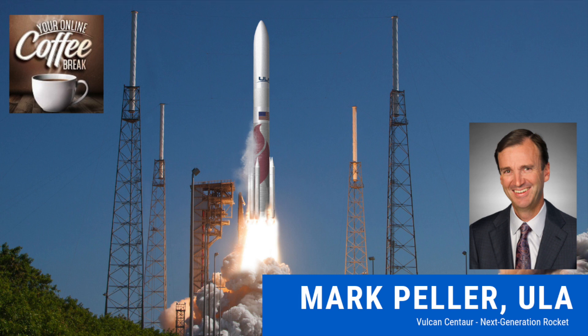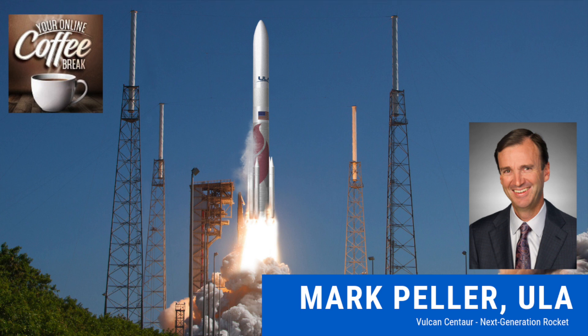After a few other assignments, about four years ago I got a call from my boss asking if I wanted to lead the development of a brand-new rocket — one that, over a period of time, would transition from Atlas and Delta, which have served us so well, to this new rocket. At the time it didn't have a name, but now it has evolved into the Vulcan Centaur system. I am the program manager for Vulcan Centaur, and I've been doing that for over four years, working toward our first launch of the new rocket in early 2021.